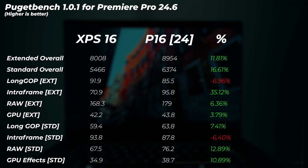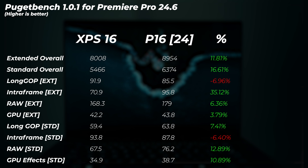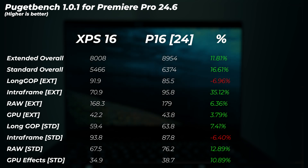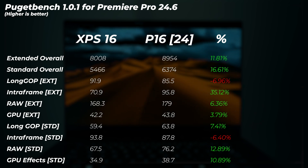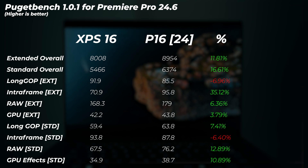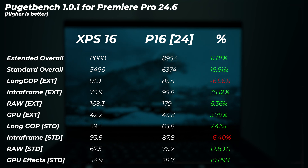In PugetBench for Premiere Pro, the P16 is 12% faster in extended overall scores and 16.6% faster in standard overall scores. The Asus is absolutely outperforming the XPS. Interestingly, long GOP performance on the XPS is slightly faster — the P16 is about 7% slower in long GOP extended and 6.4% in standard scores — so when working with H.264 and H.265, the Intel platform is better due to iGPU media support. However, the P16 is 35% faster in intra-frame score and 11% faster in GPU effects standard.